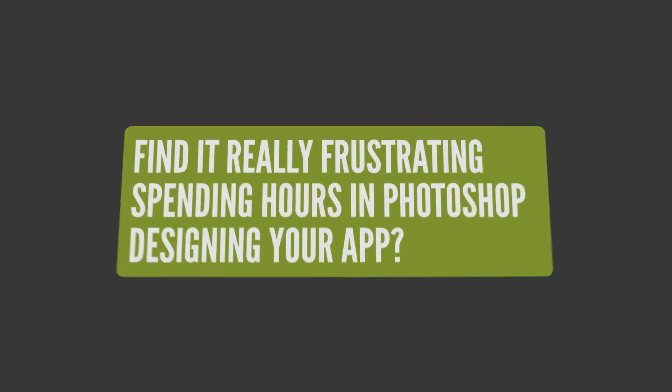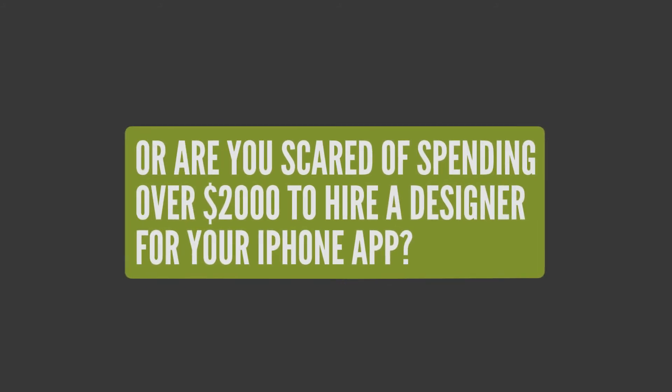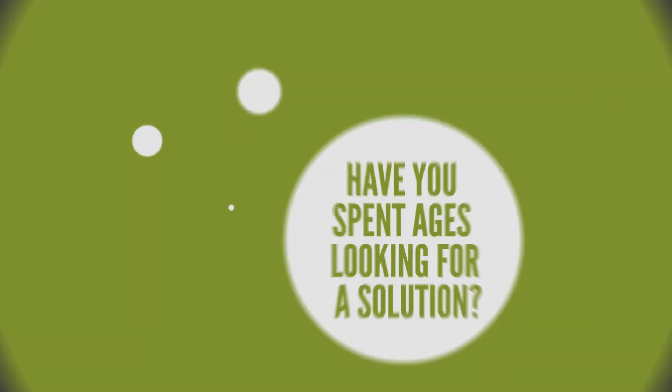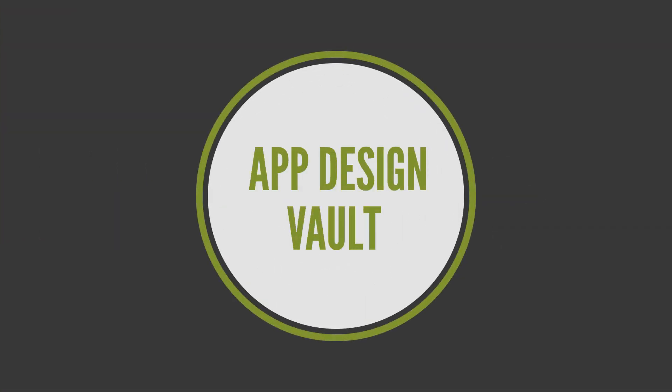Do you find it really frustrating spending hours in Photoshop designing your app? Or are you scared of spending over $2,000 to hire a designer for your iPhone app? Have you spent ages looking for a solution? Then you need App Design Vault.